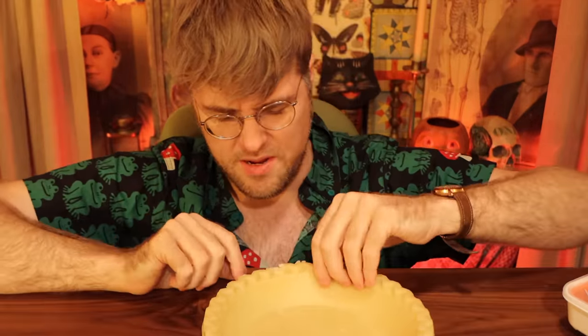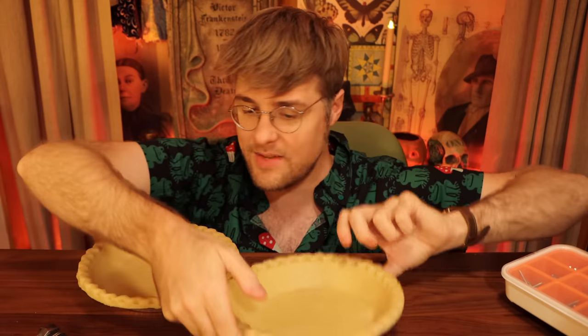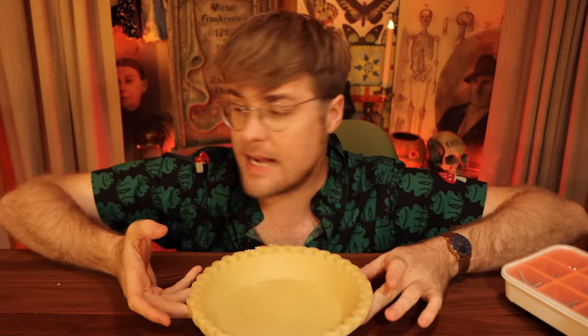Oh, that was nice tasting. There's two pie bases. What if we made two? No, I don't want to make two. The pie base is done. I'm doing pretty good so far. What next?